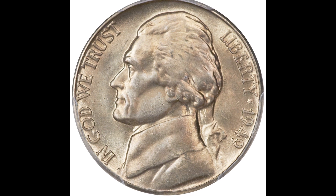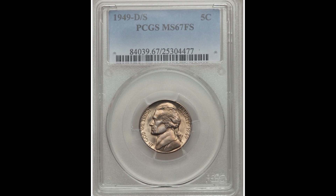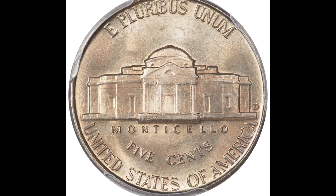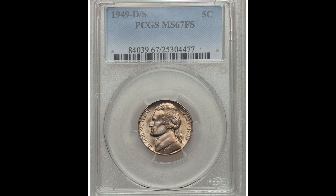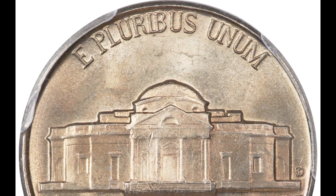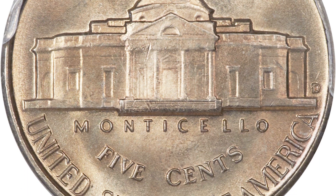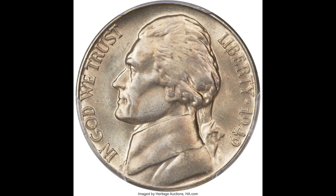Grab your loupe and magnification — this coin sold for $32,900, and this is exactly why. This is a 1949-D over S 5-cent Jefferson nickel graded at PCGS Mint State 67 with the full steps on the back. First of all, this graded really highly at the 67 grade. Next, this has the D over S mint mark — you're going to see that on the back right-hand side of the coin. If you take a loupe or magnification glass, you will notice that the D is not struck clearly because there is a D over S mint mark in that area. Also on the back center above Monticello, you'll notice the full steps. The full steps will increase the value of the coin significantly, and that's why this coin sold for $32,900.